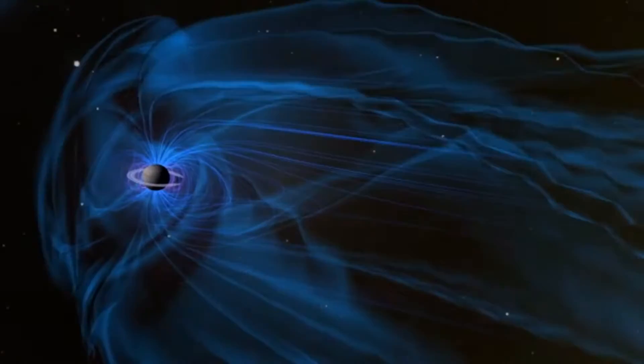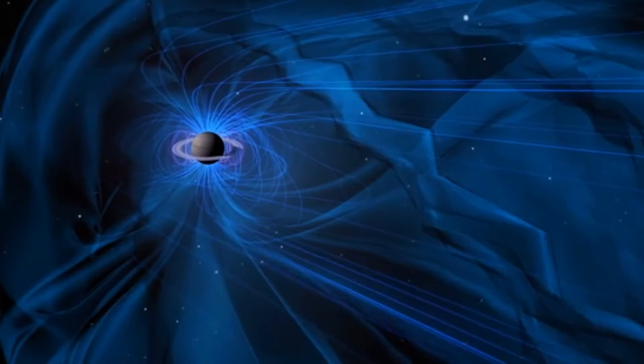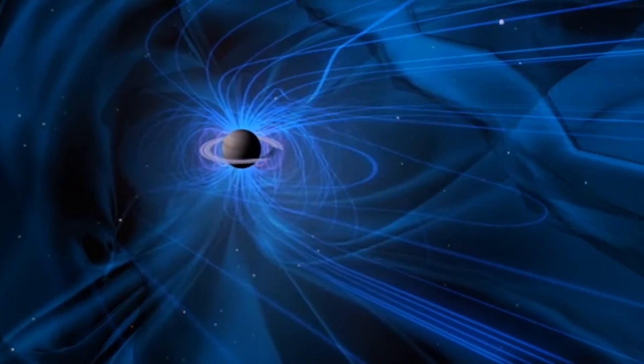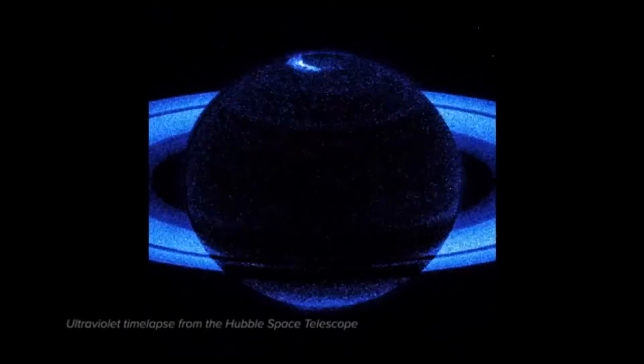Any particles that get trapped in this field give off radio waves. And if the particles travel along the magnetic field lines into the atmosphere of Saturn, they make aurorae that give off even more radio waves.